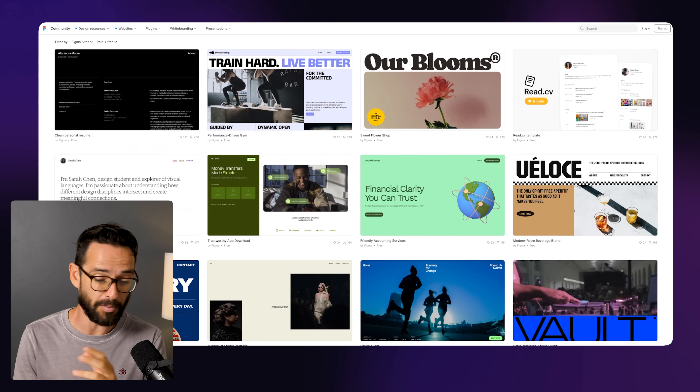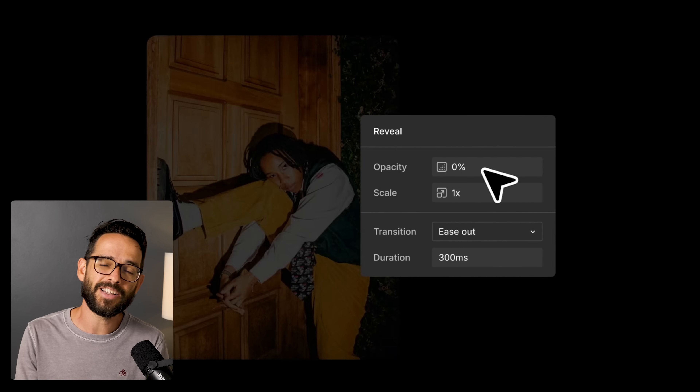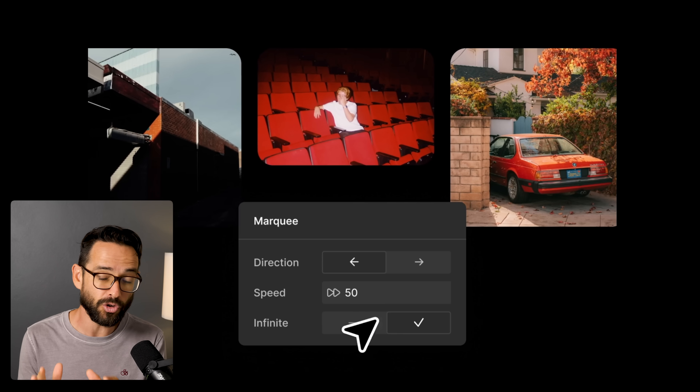I want to share my perspective — my first impressions, and also how this is going to impact Framer, Webflow, and my predictions for short-term and long-term implications. My first impressions were actually very good. I was testing out the templates that Figma Sites comes with. They show you a lot of websites built with this, and you can play around with them. I was quite surprised by how easy it is to publish websites because you already have auto layout, and now you also have grid, so the functionality and responsiveness is already baked into your design. Adding interactions is also fairly simple, and I was blown away by the quality of work you can already do.